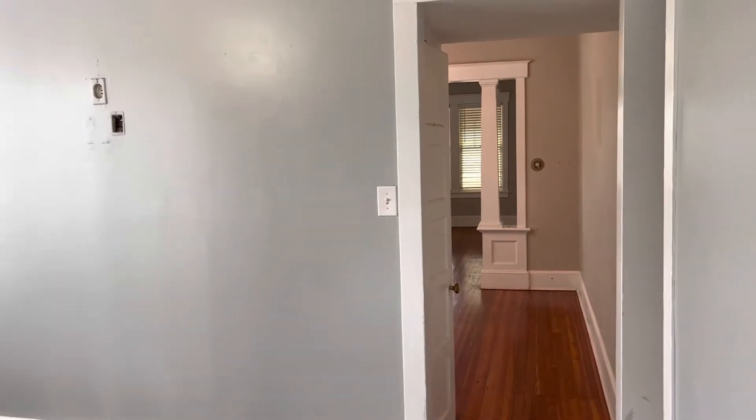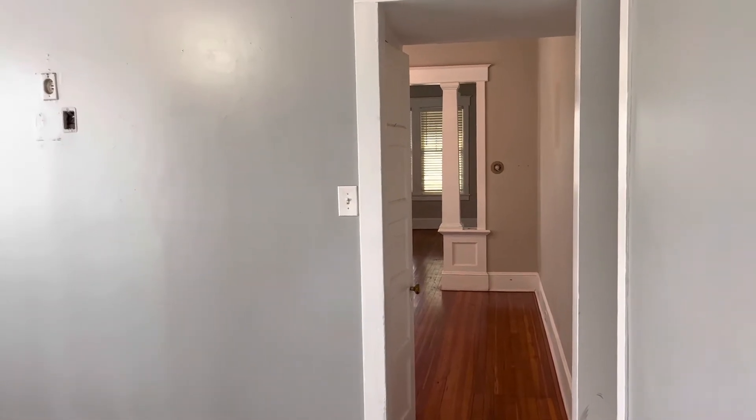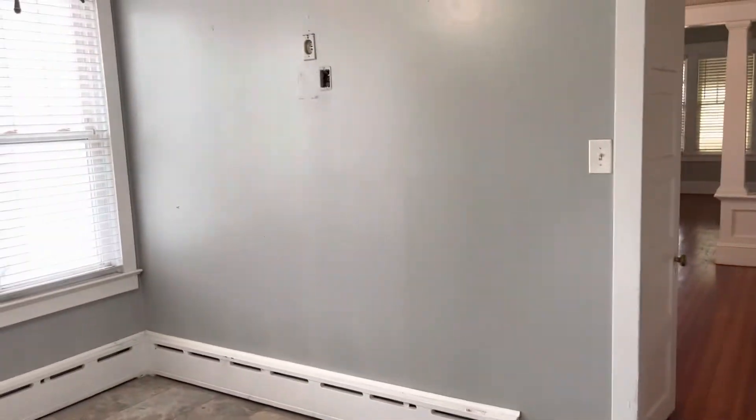We're at 2841 Nottingham in Hamilton. It's a downstairs unit, so it's a home — this is the first floor unit. It's a two-bedroom, one-bath. The owner is still doing some more work to it, but I want to take you through. It's got a basement, which is great for storage. This is the dining room.